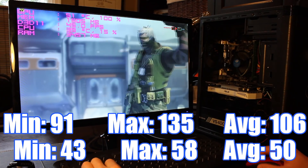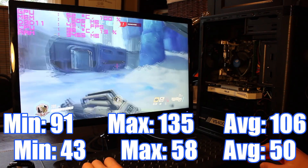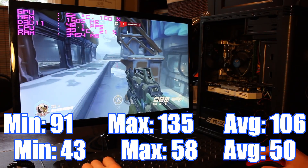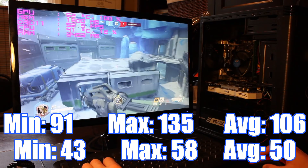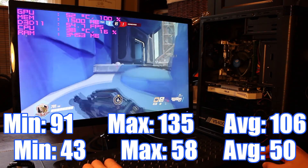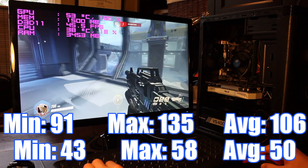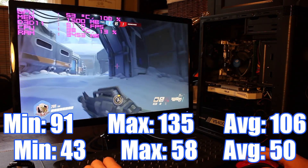Rounding out the list of competitive games, I tested Blizzard's popular FPS Overwatch. I tested this game at two presets — high and ultra — because ultra was just under 60 FPS and I wanted to show that this PC could easily hit 60 on all these competitive games. With the high preset, this build had a minimum of 91 FPS, a max of 135, and an average of 106. On the ultra preset you get an average of 50 FPS, with a minimum and max of 43 and 58 respectively.